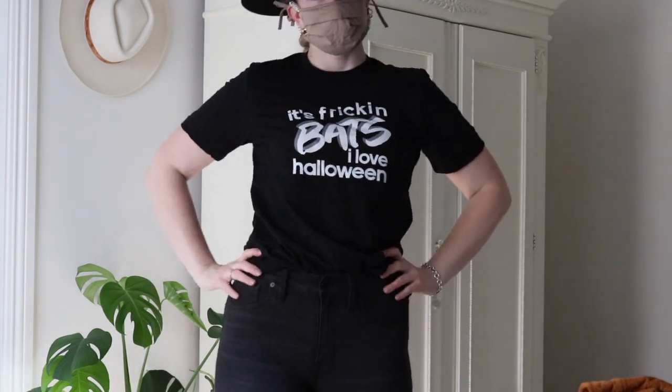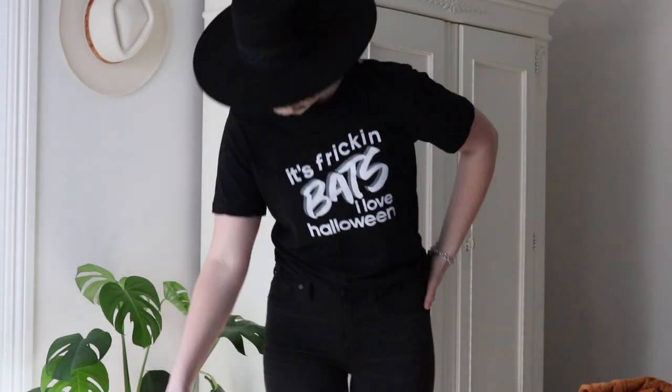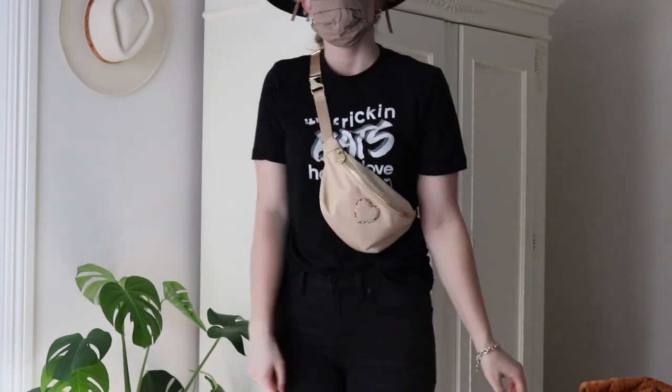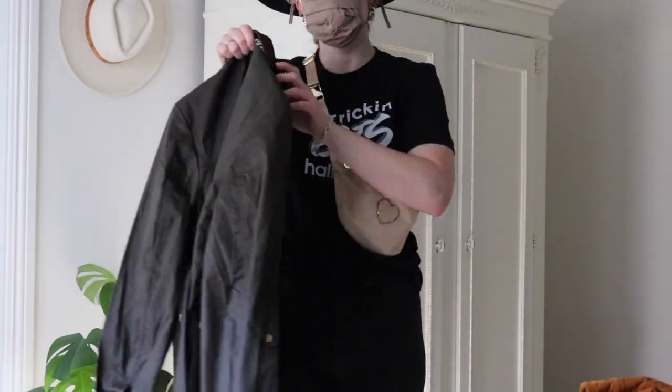This shirt is from MyoMySupplyCo and I'm obsessed. Look at it with this mask — it says 'It's freaking bats.' I love Halloween because that meme is iconic and I don't want to wear anything else. I paired it with this Stony Clover Lane fanny pack in sand with a sand heart, and it still looks so good from the neutral pack of masks.